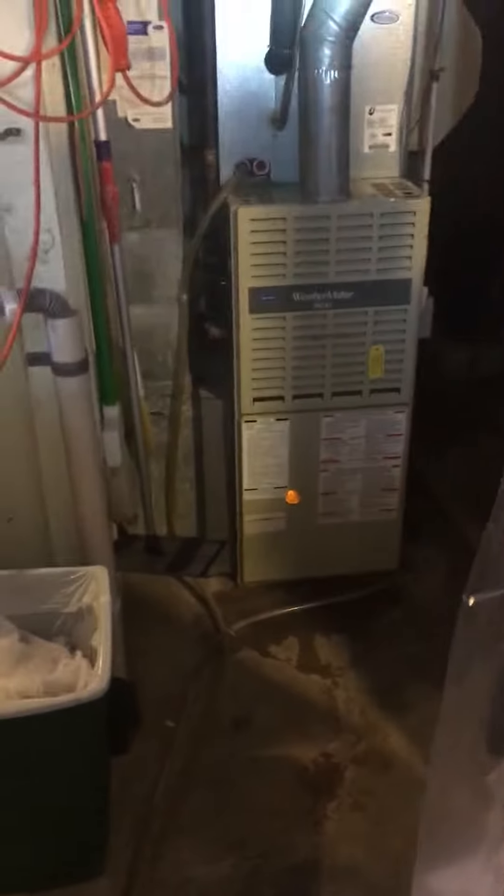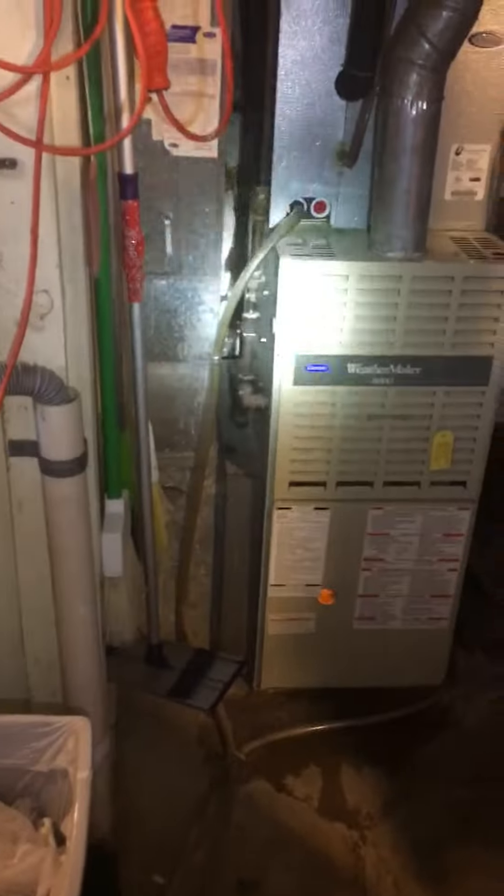We've got some supply dampers — this one here leads over, there's a damper, and this one goes to the basement. We've got one up here and then a run that goes over to the spare bedroom, which she said gets a little warm. That one comes right off the top of the unit, so we may have to make some adjustments on the dampers to get better airflow throughout the house. She said it's pretty unevenly temped, so we want to look into that as well.